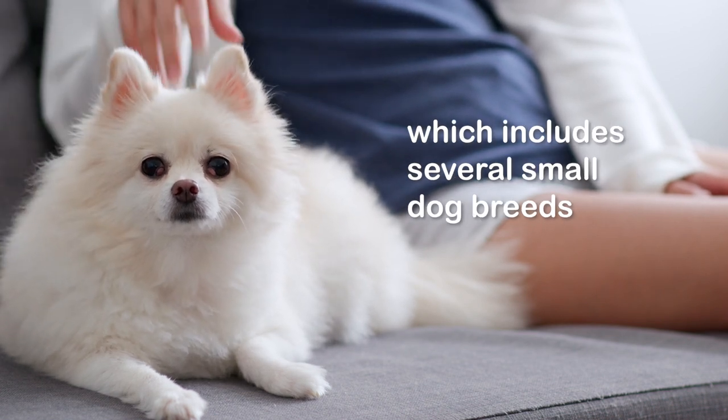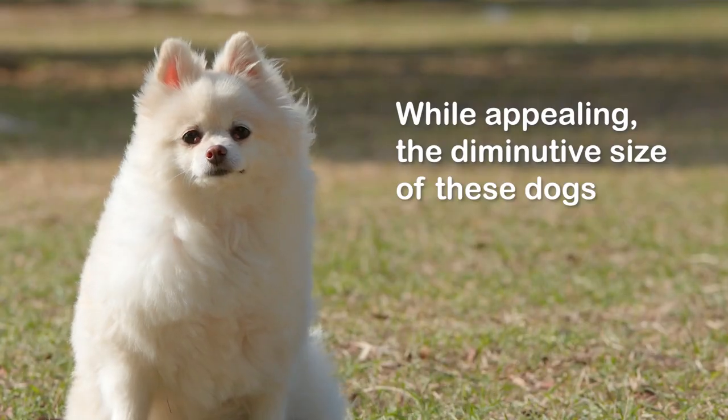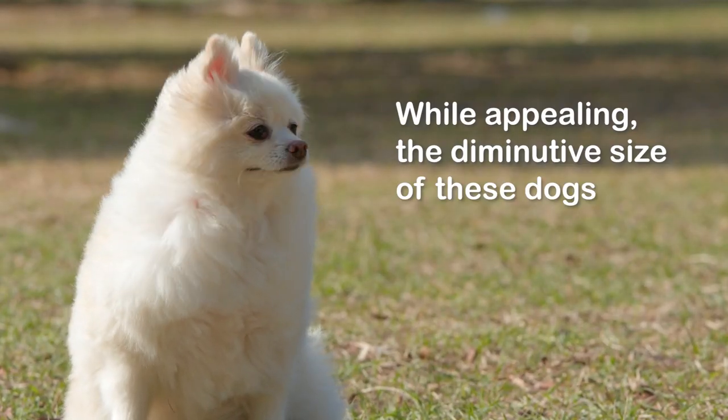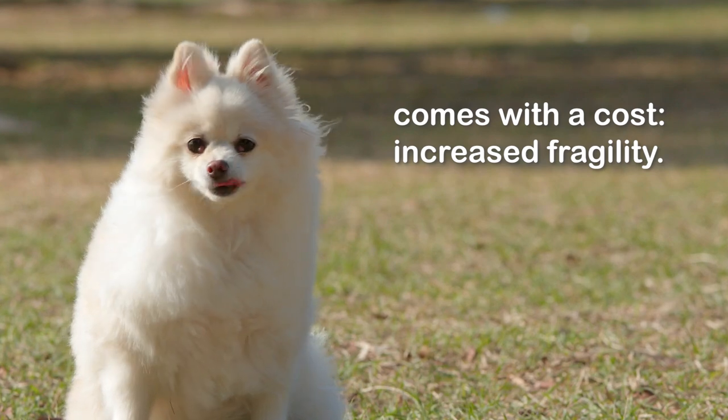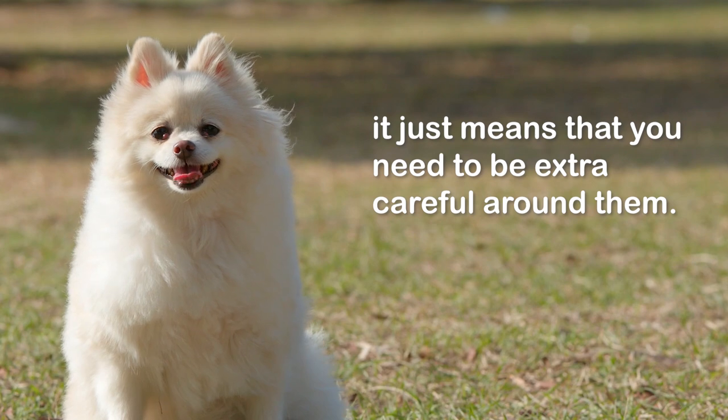Number four: fragility of toy breeds. The Pomeranian is categorized into the toy group, which includes several small dog breeds bred down in size for specific tasks. While appealing, the diminutive size of these dogs comes with a cost: increased fragility. This doesn't mean they need to live in a bubble — it just means you need to be extra careful around them.